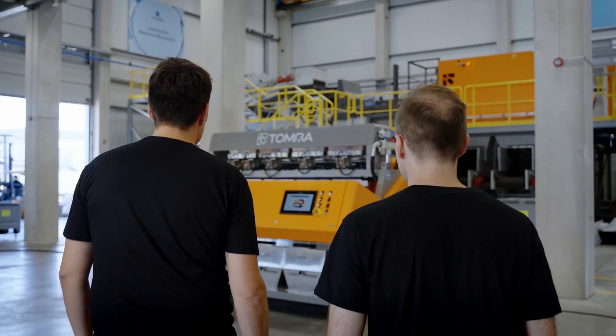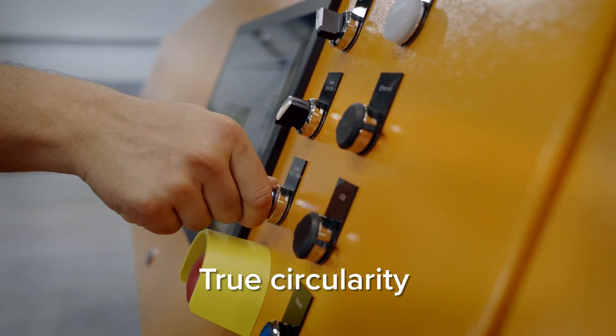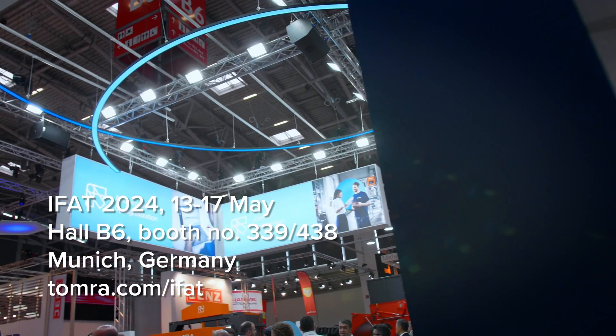Working together with you, we are transforming resource recovery for true circularity. Tomra experts will highlight our continued commitment to transform resource recovery. Come to our stand or visit our website to find out about our latest solutions.